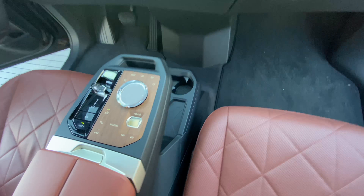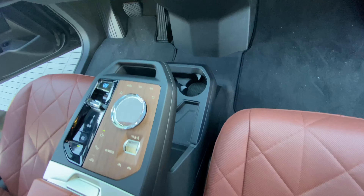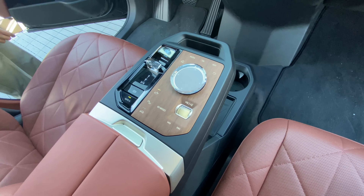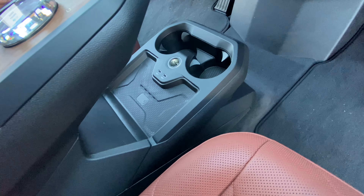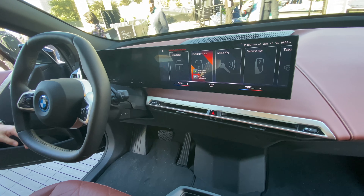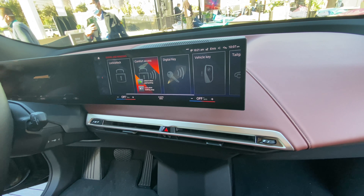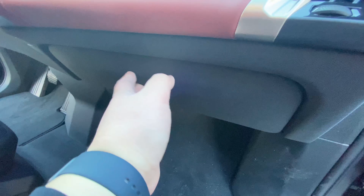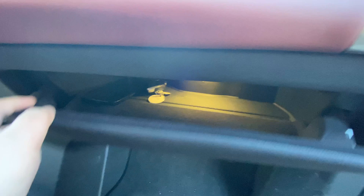Knob control right there. Let me see what's inside — nothing really special. Knob control and the steering wheel. Pretty cool. And there's the mic right there, and the off box right here.